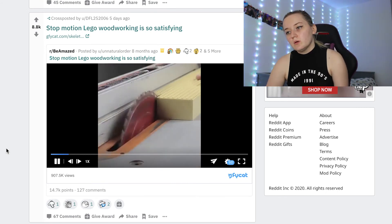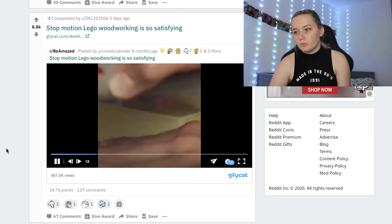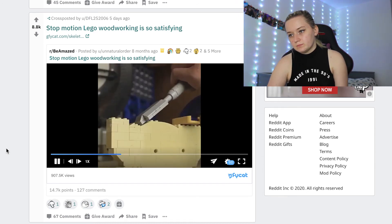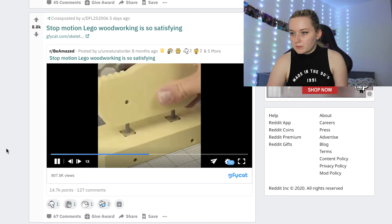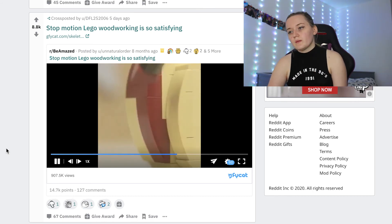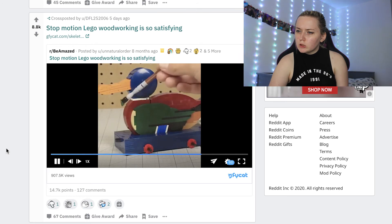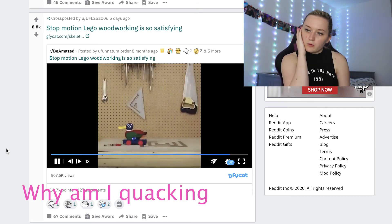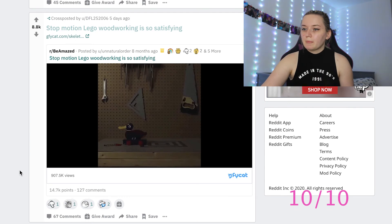Stop motion — oh, I love Lego, I genuinely love Lego. This is so cool. I would have preferred to hear the Lego blocks. Now we're sanding it, drilling the hole, bashing it — this is stuff I can't do. Now we're painting it — is it a duck? Yes, it is a duck! It's like one of those ducks you pull along — and it is! Ten out of ten, just because stop motion takes forever and I love Lego.